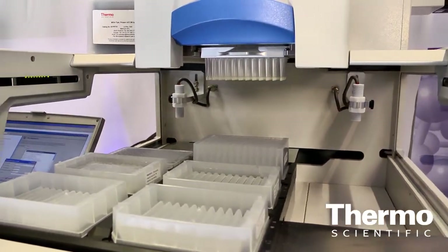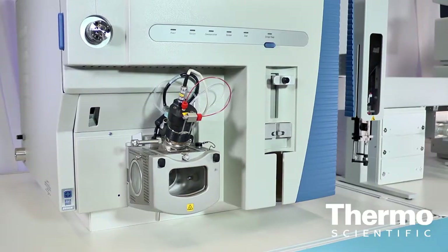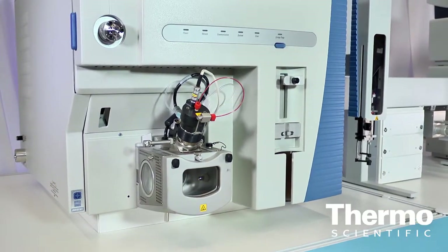One very exciting application we're starting to run on it — we've acquired a technology called MISA, mass spec immunoaffinity. It's a pipette tip that contains a stationary phase with an antibody that performs immunoaffinity. We're able to isolate peptides, proteins, and even small molecules in a totally automated fashion to enrich those so you can run them through the process and detect them on a mass spectrometer.